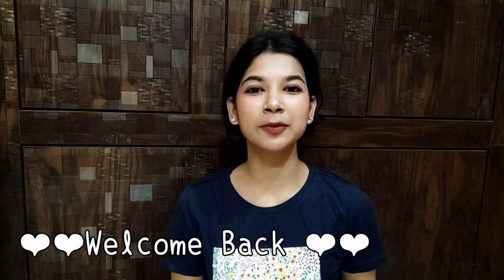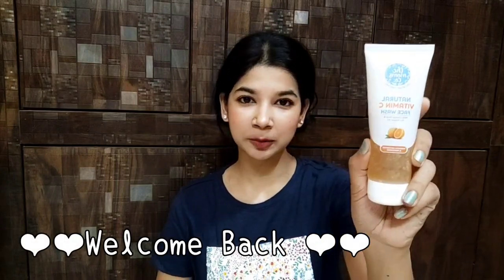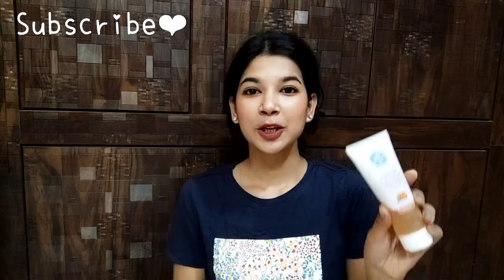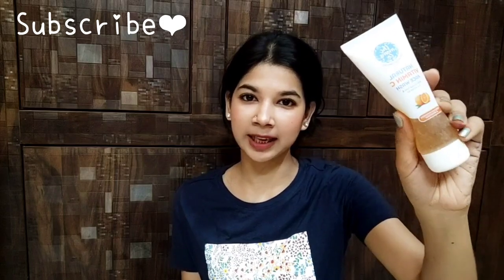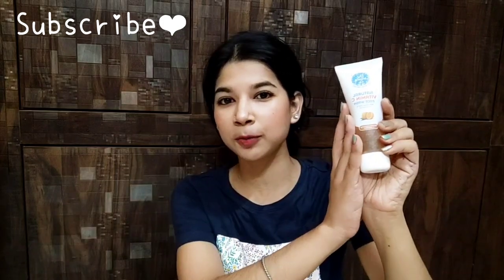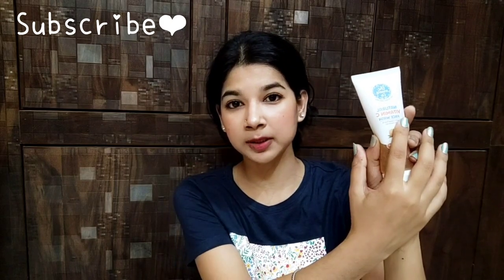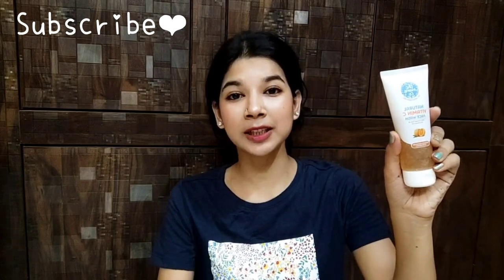Hey everyone, welcome back! In today's video we will talk about The Moms Co face wash. This face wash is now available online for free — you just need to pay shipping charges. Let's start the video and see how this face wash can be free.